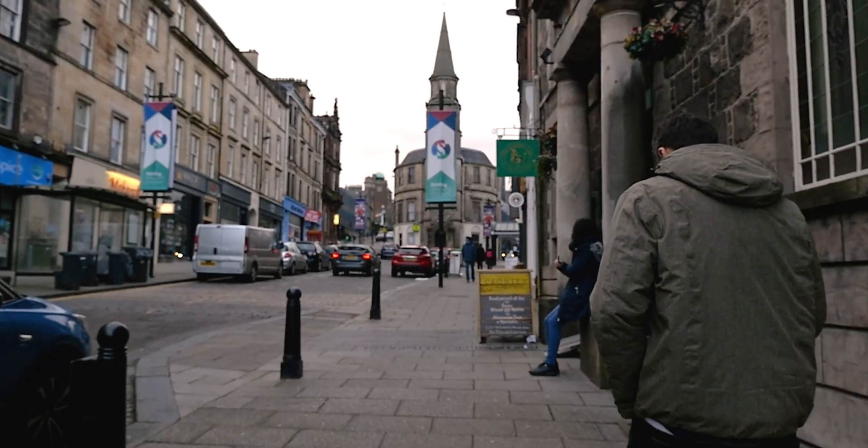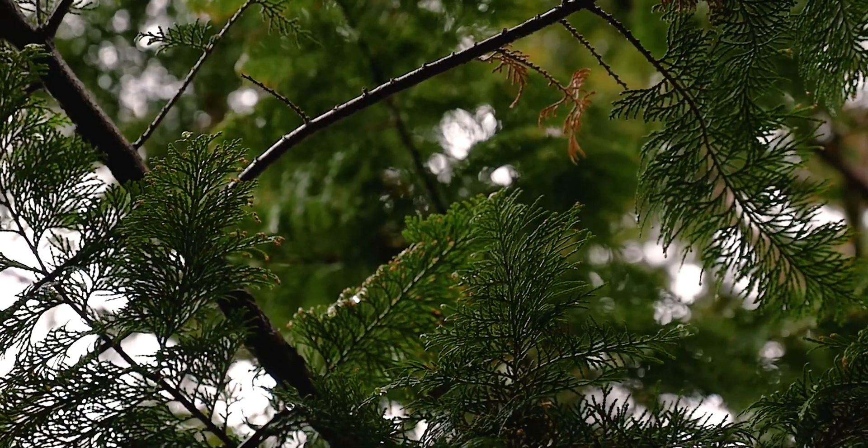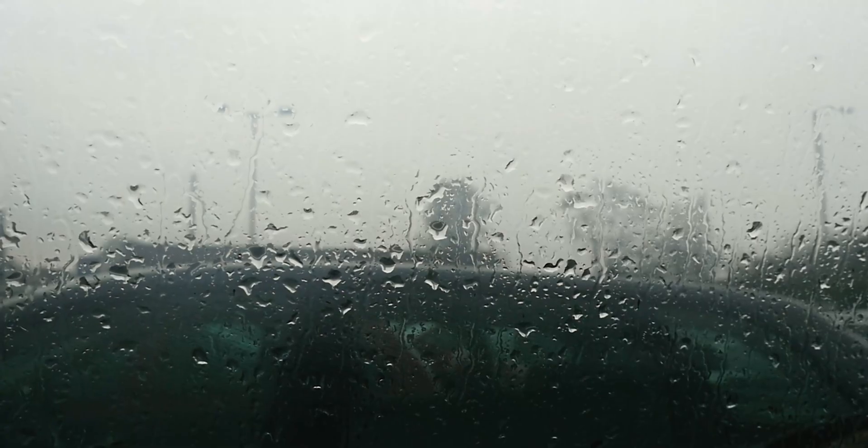Justin and I had devoted one full day to experiencing Stirling on our two-week road trip of Scotland. There was only one problem — and I mean, it's Scotland after all, so it's a common problem. It was pouring rain and didn't appear to be letting up. It was cold and damp, but we only have one day in Stirling, so we really just have to walk around and make the most of it.